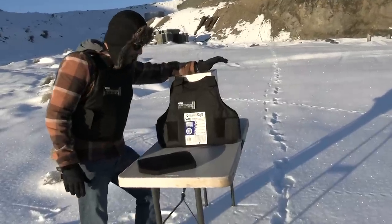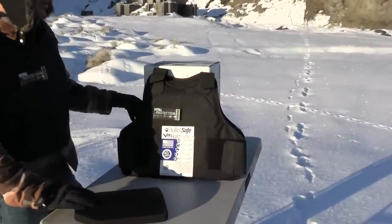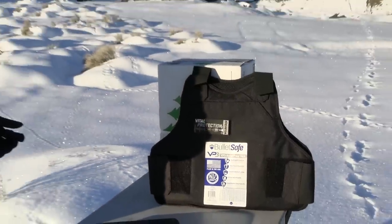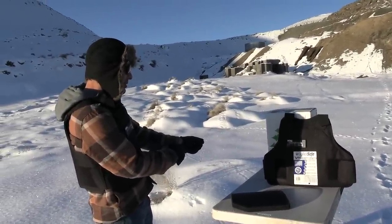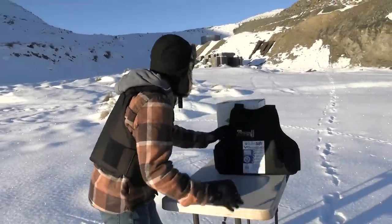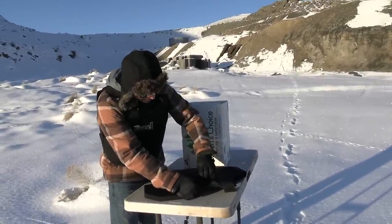Today's video is sponsored by BulletSafe. They make these lightweight body armors — Level 3A soft body armors, made in the USA. They have stab and slash protection, concealable soft armor, eight-point adjustable, upgradable plate pockets. Oh, you can put your plate in there too — this is awesome.